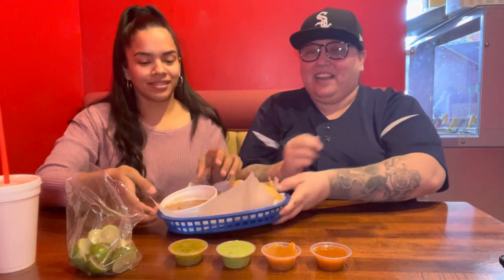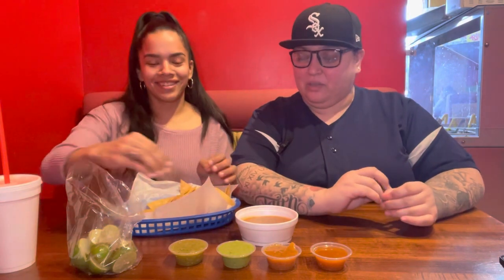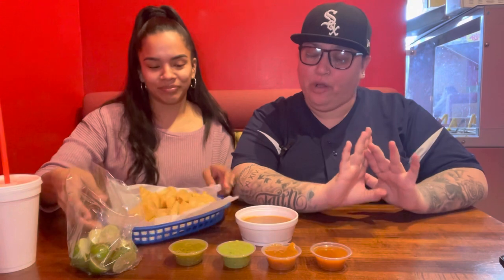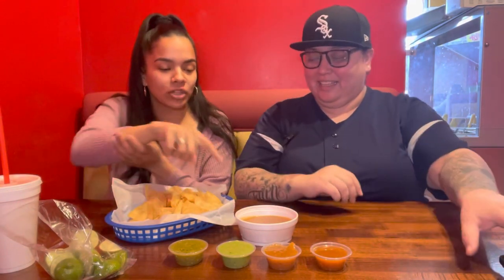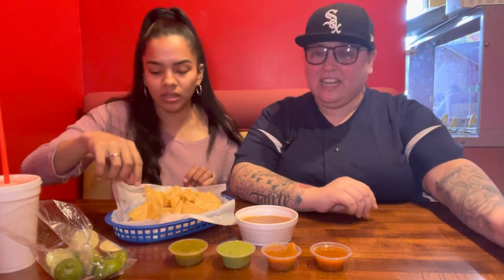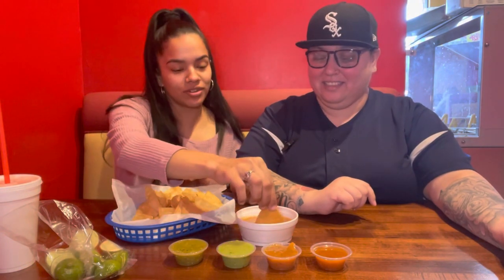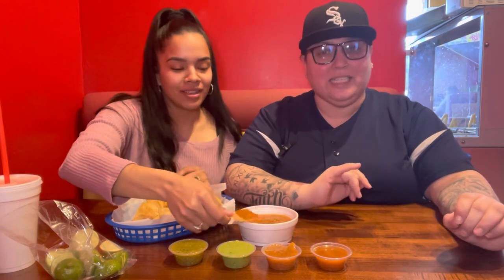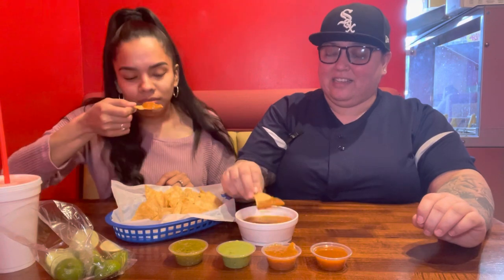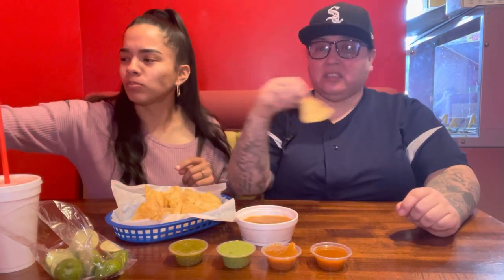They gave us a big old vessel of chips. All right, we're going to go ahead and try the salsa. I always say, that's how you know — when you go to a place, try their salsa first. I'm going to try this one first. This reminds me of the casero. Look at these — they look like they're made here. Sometimes I like to add a little lime to my salsa. All right, we'll do this together. Cheers, baby! Here we go — first bite!